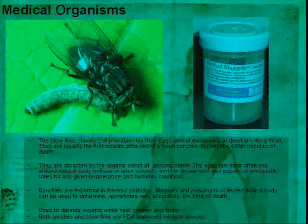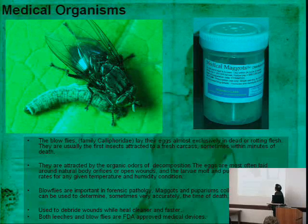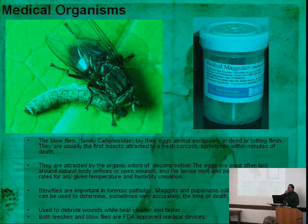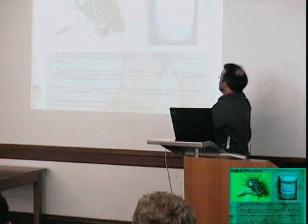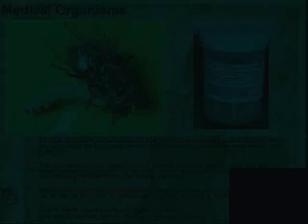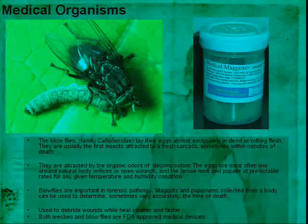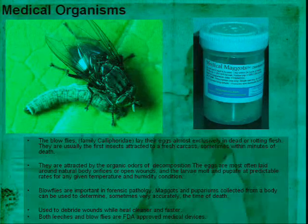Maggots are also an FDA-approved medical device, used for a very long time to clean wounds. Blowfly maggots, family Calliphoridae, lay their eggs exclusively in dead or rotting flesh. You can use them forensically to determine time of death. Most importantly for health, maggots are used to debride wounds — they clean the edges and make wounds heal cleaner and faster. Both leeches and maggots are live medical devices approved by the FDA and used because evolutionarily they are designed to do this work.